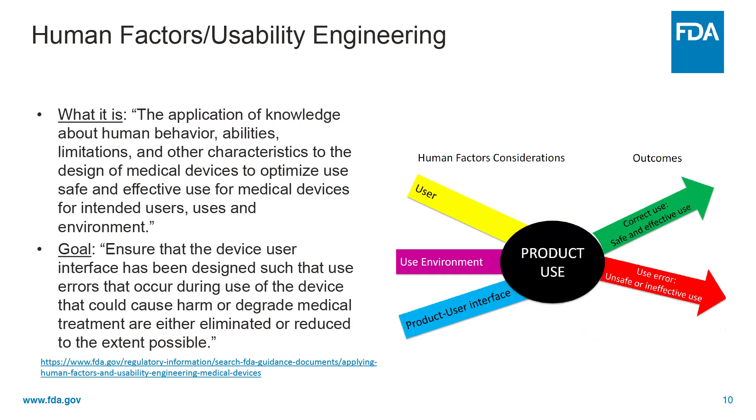Human factors testing is a valuable component of product development for medical devices and combination products. Understanding how people interact with technology and studying how user interface design affects the interactions people have with technology is the focus of human factors engineering and usability engineering. Human factors and usability engineering considerations in the development of medical devices involve the three major components of the device-user system: number one, the device users; number two, the device use environments; and number three, the device user interfaces.